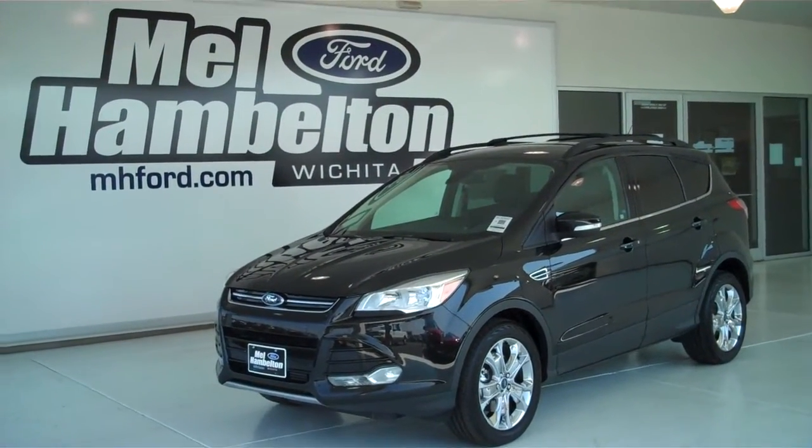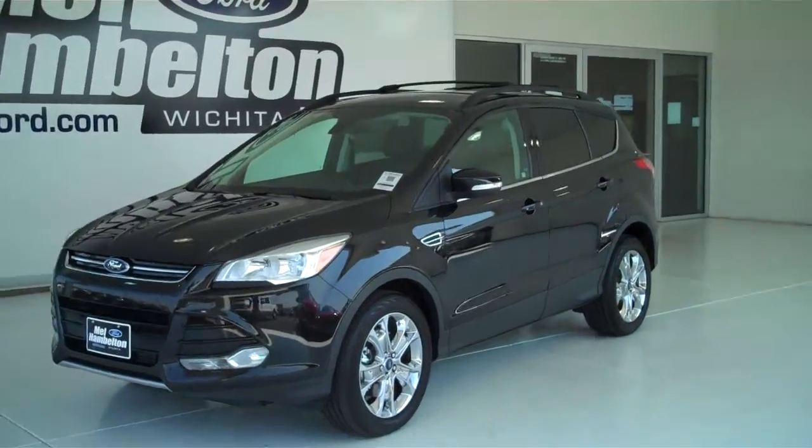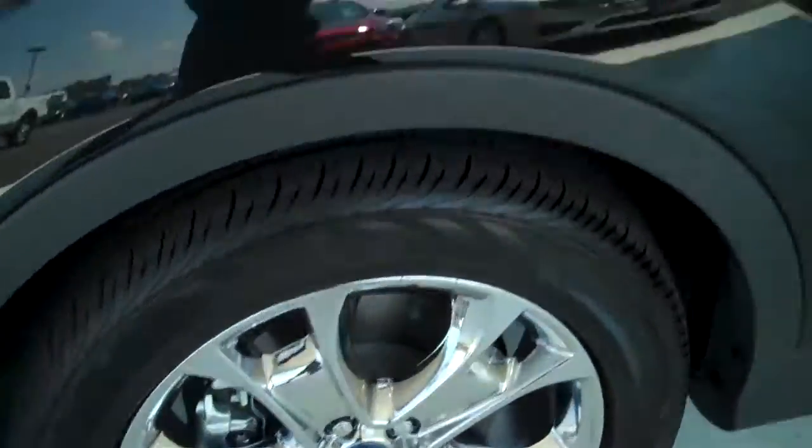130-263 is a brand new 2013 Ford Escape SEL. It is tuxedo black in color and has the factory chrome wheels.